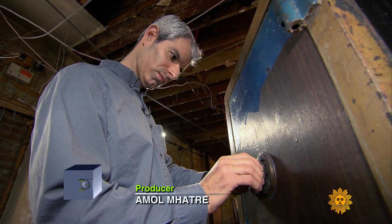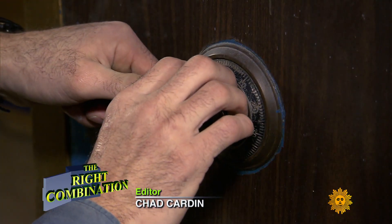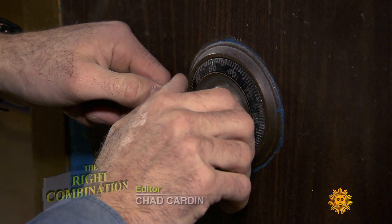Elad Israeli is one of New York City's most accomplished safe crackers. It's taken him 15 years to get this good.